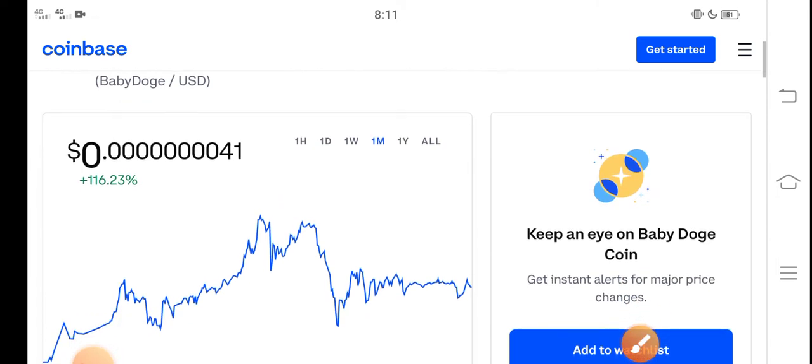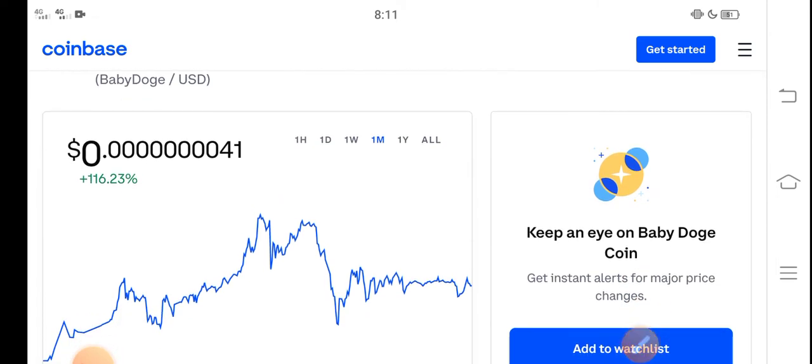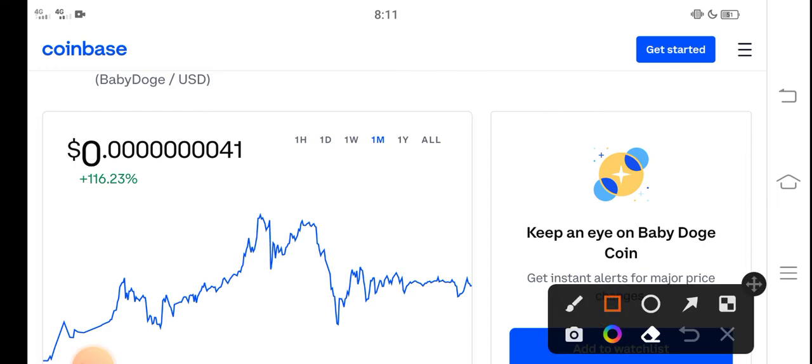I think it's a profitable coin — it's a low price coin, so it's 100% profitable. You can see here the price change is positive 116% in the last 30 days. So congratulations to those people who bought Baby Dutch Coin in the last 30 days.